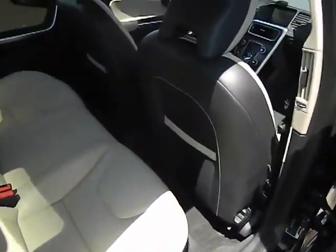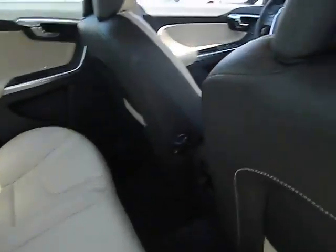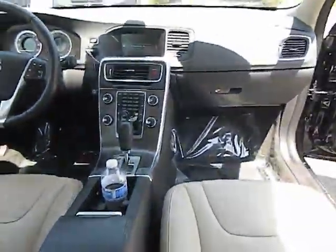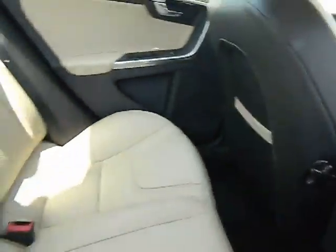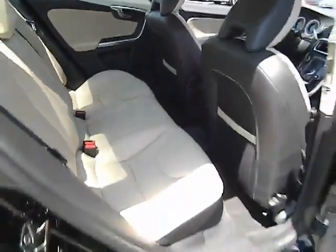Cruise control, AM FM stereo radio, MP3 playback stereo, power door locks, power windows, rear window defroster, interior lighting kit, child safety rear door locks. Come see the car for yourself.